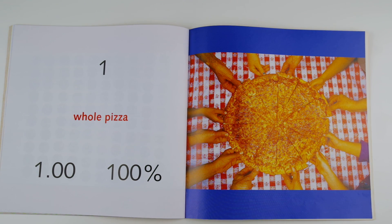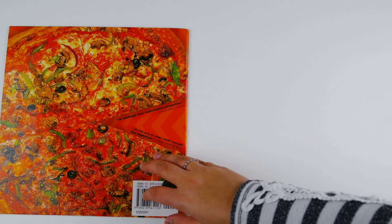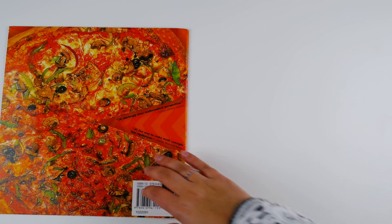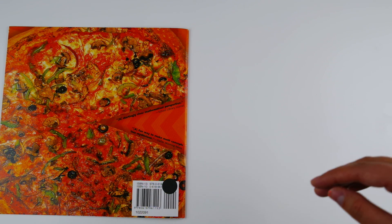One whole pizza, 1.00 or 100 percent. All of the pizza is there, so it is one whole. The end. Thanks so much for reading this book along with me. I hope it helped you understand fractions, decimals, and percentages a little bit more. Have a great day!